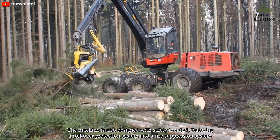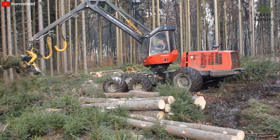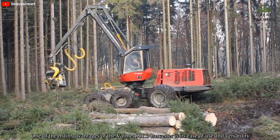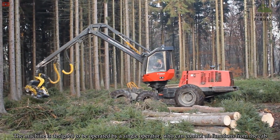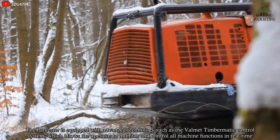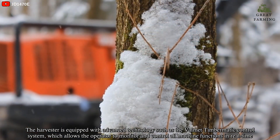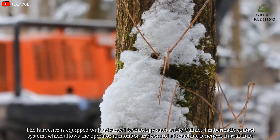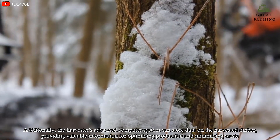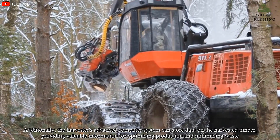The machine is also designed with safety in mind, featuring a rollover protection system and a fire suppression system. One of the main advantages of the Vommet 901.3 Harvester is its ease of use and versatility. The machine is designed to be operated by a single operator who can control all functions from the cab. It is equipped with the Vommet TimberMate control system, which allows the operator to monitor and control all machine functions in real time. The advanced computer system can also store data on the harvested timber, providing valuable information for optimizing production and minimizing waste.